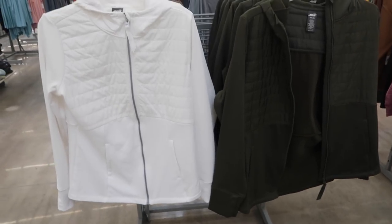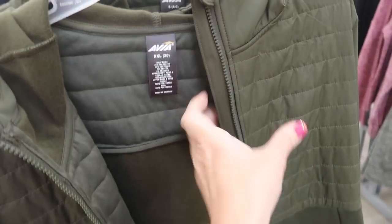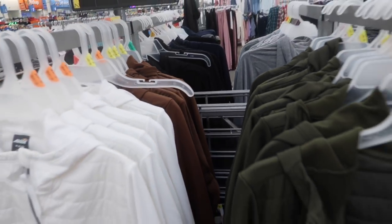On this side I'm seeing a new color in the little quilted jackets. This has a little bit of a puffer style feel to it, but nice and lightweight for spring. Has a super soft fleece on the inside with the side pocket, thumb holes on the wrist, full zip with that little tag, and you do have a hood in the back — perfect in case it rains. Comes in the green, white, and the brown. These are $21.98.